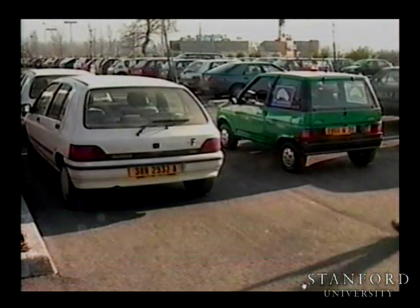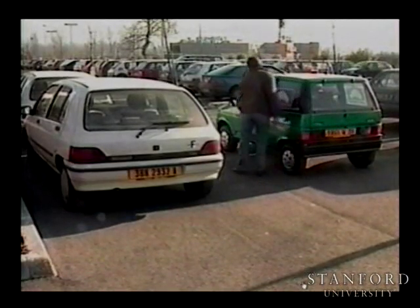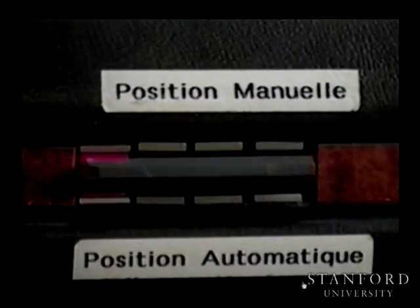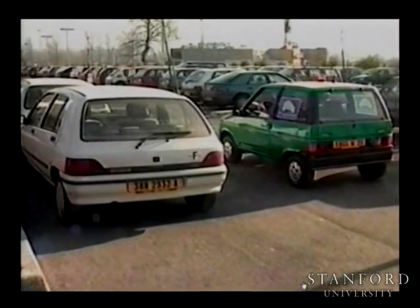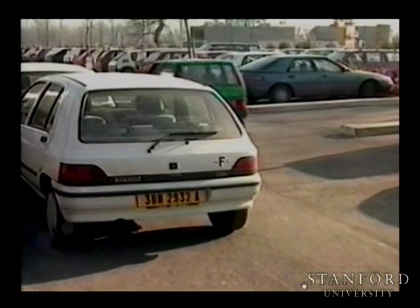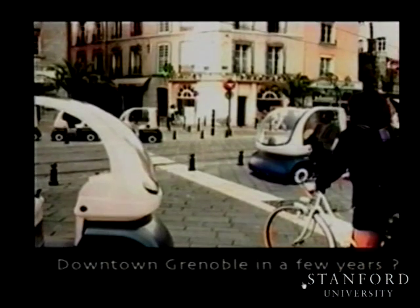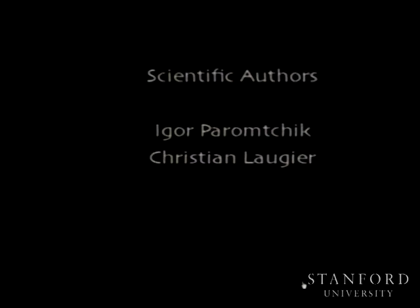Our future work aims at integrating the automatic maneuvers we have developed into a novel urban transport system based on a fleet of dual-mode electric cars. A preliminary manual-mode version of this system with 50 electric cars is currently under evaluation near Paris. The future version will include all the automatic maneuvers we are currently developing.